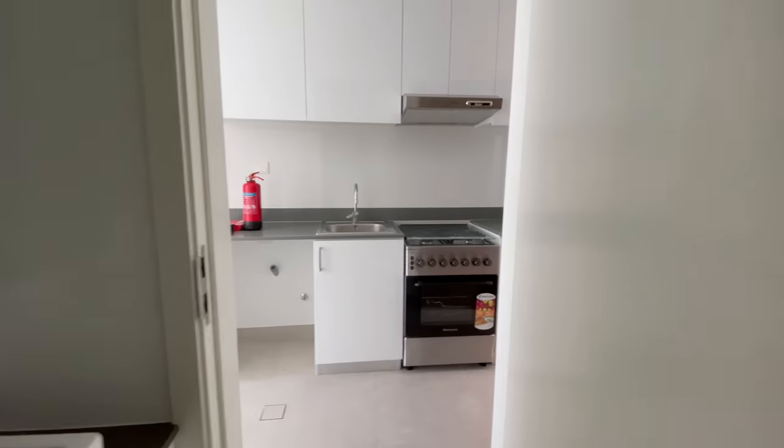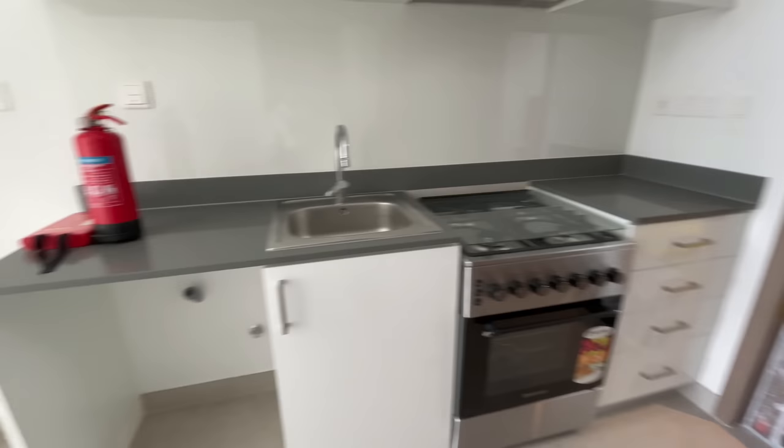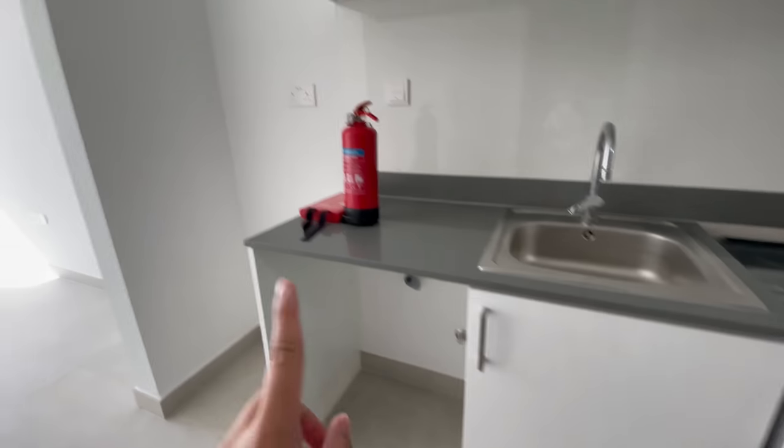Shower over here. I'm thinking about getting a caddy but I don't know where to put it. Yeah, so — kitchen, doorway, washing machine area, fridge area.